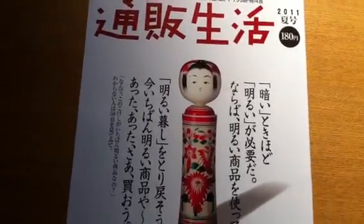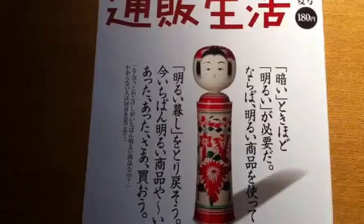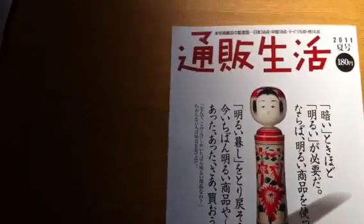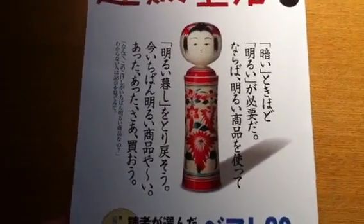Yumiko just showed me something really interesting. This magazine has a beautiful Japanese kokeshi wooden doll featured on the outside. I saw it sitting here on the table. I walked past several times and didn't think much of it. I love kokeshi — I have a nice collection of them myself.